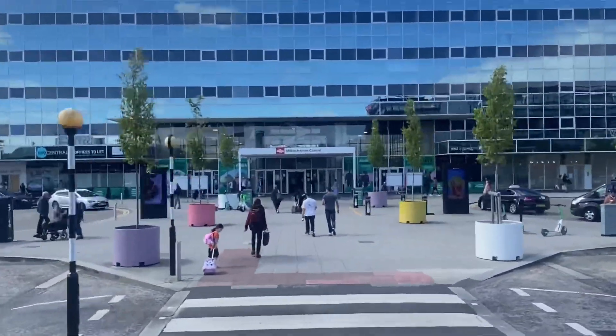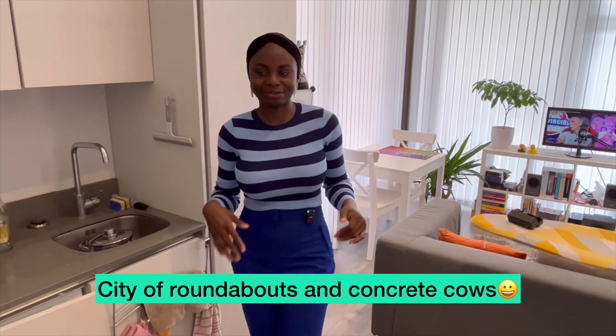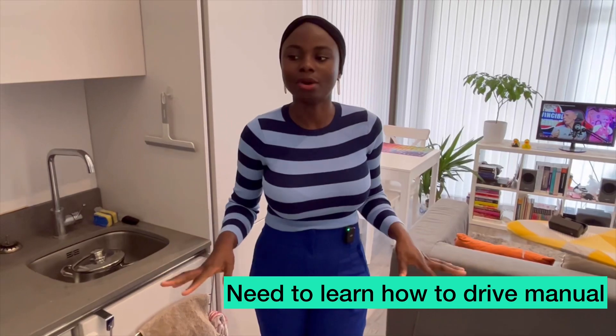I love London so much, but Milton Keynes is quite a small city compared to London — it's not as big, not really busy, and there aren't as many people. If you live in Milton Keynes, you need to learn how to drive. I've also booked my theory test because I wasn't really bothered about learning to drive previously.